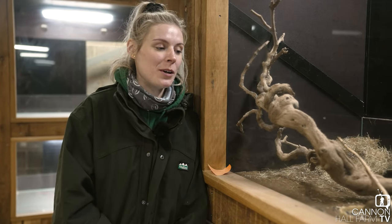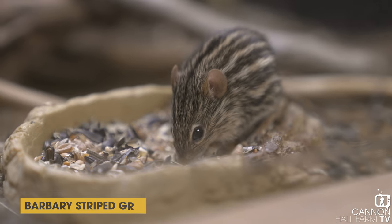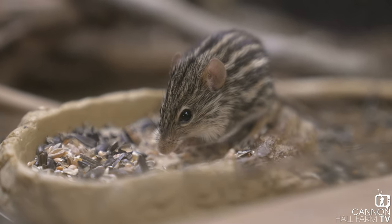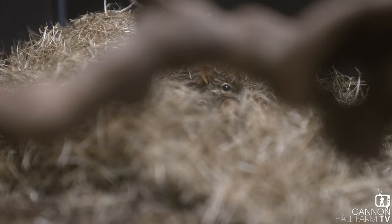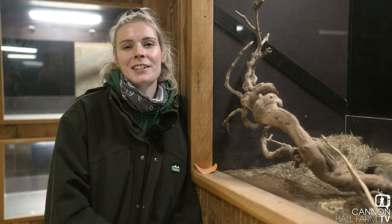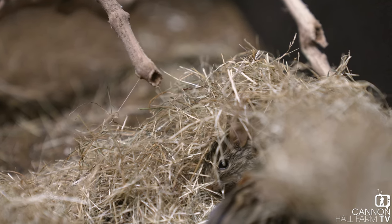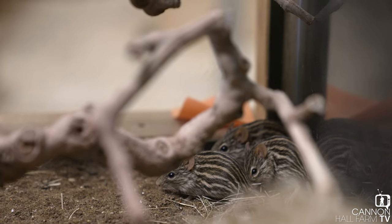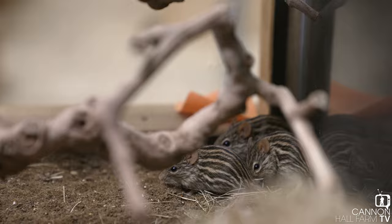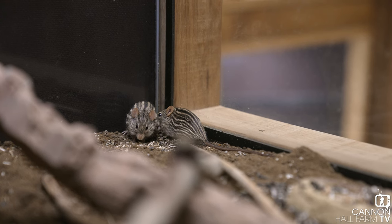In here we have our zebra mice, otherwise known as barberry striped grass mice. These guys can be found throughout Africa in lots of different habitats, but mainly grassland and savannah. They like to hide in the grass, so that's why we've given them lots of nice hay at the back. They're always out and about — they are diurnal. We've got a group of seven females in here and they like to live in little colonies. If you look closely, they've got those nice stripes on them — hence the name zebra mice — and that's for camouflage. Living in grassland, that stripy pattern helps break up their outline against predators. They do look like little humbugs — they are very sweet!